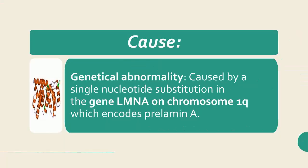Hutchinson-Guilford progeria syndrome, HGPS, is caused by a single nucleotide substitution in the gene LMN-A. The LMN-A gene on chromosome 1Q encodes prelamin A. Prelamin A is ultimately converted to lamin A, a structural protein component of the nuclear lamina that stabilizes the nuclear membrane. Pathogenic variants of LMN-A cause a group of degenerative disorders known as laminopathies, which include HGPS and at least 12 known diseases.